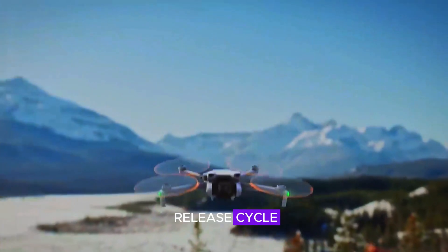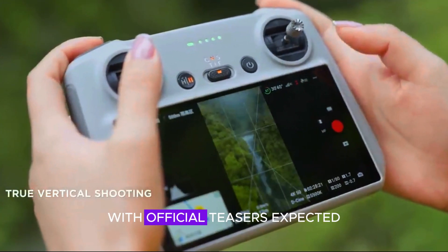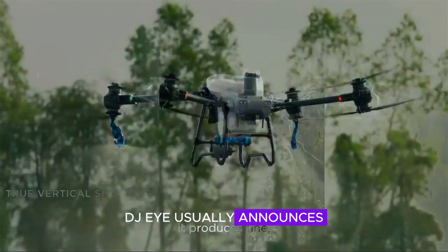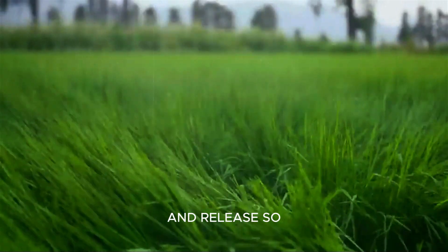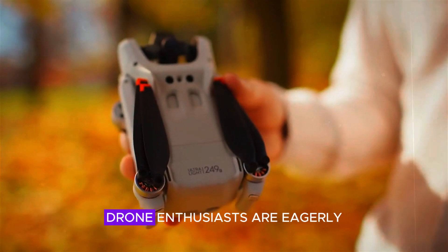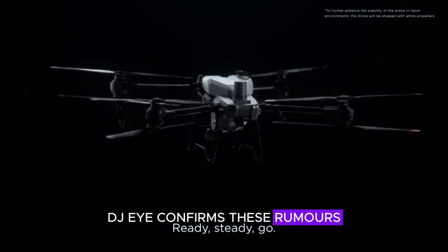Based on DJI's release cycle, the Mini 5 Pro could launch in summer 2025, with official teasers expected in the coming months. DJI usually announces its products with a short gap between reveal and release, so we might see pre-orders open shortly after the announcement. Drone enthusiasts are eagerly waiting to see if DJI confirms these rumors in the near future.